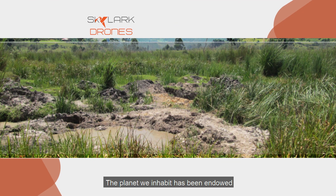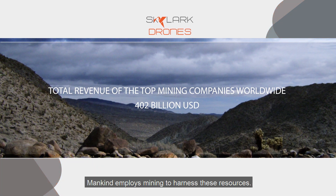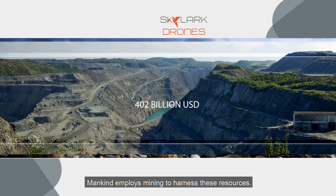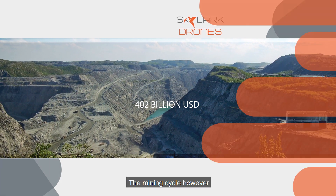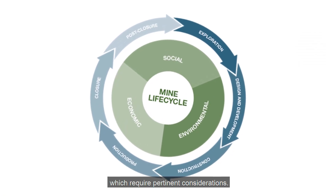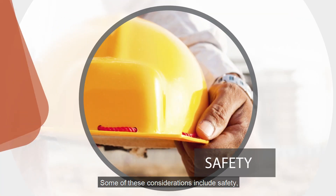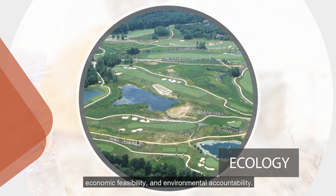The planet we inhabit has been endowed with all the resources that we could want. Mankind employs mining to harness these resources. The mining cycle, however, presents a number of challenges which require pertinent considerations. Some of these considerations include safety, economic feasibility, and environmental accountability.